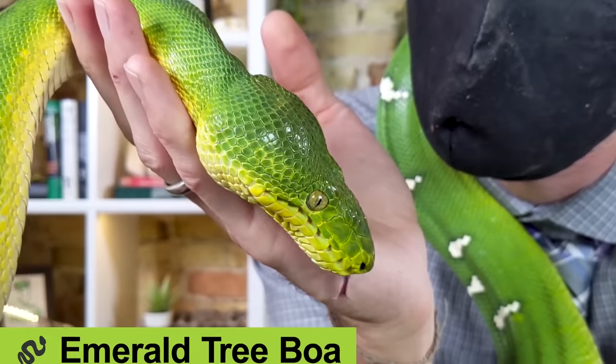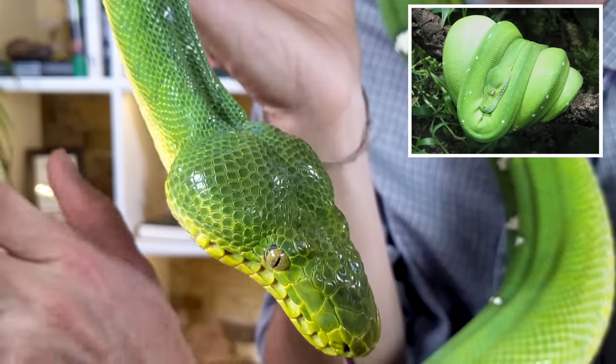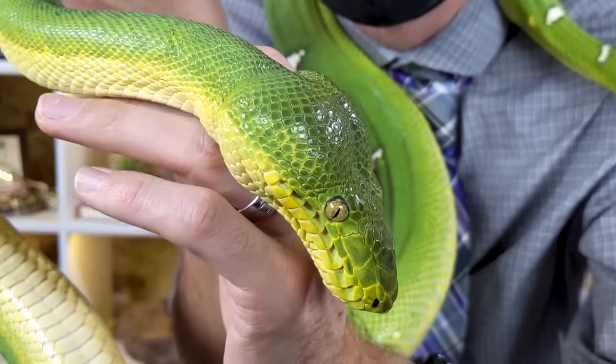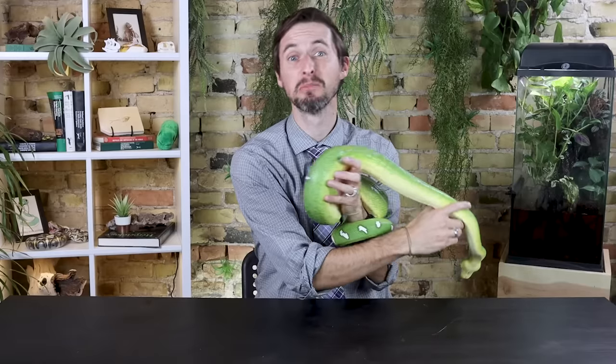I love seemingly everything with the words 'emerald tree' in their name. The emerald tree monitor is in my opinion the most beautiful monitor. I recently declared that the emerald tree skink is the best pet lizard full stop. Until recently I didn't fully appreciate this animal, which is the emerald tree boa. I thought of them as basically being like green tree pythons that happen to be live-bearing boas from a different continent — grumpy snakes with huge teeth that are extremely difficult to keep alive. Except for the teeth, I was wrong about everything.